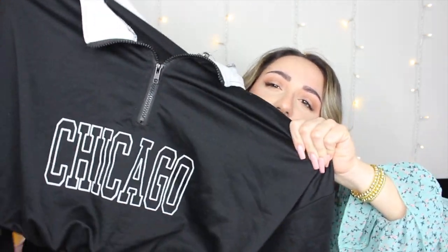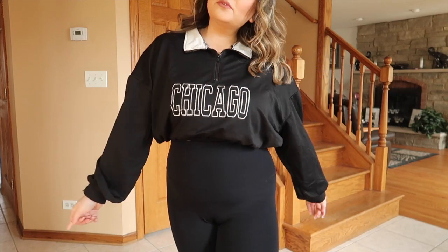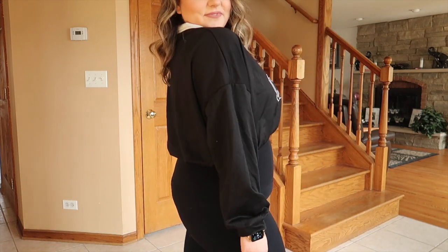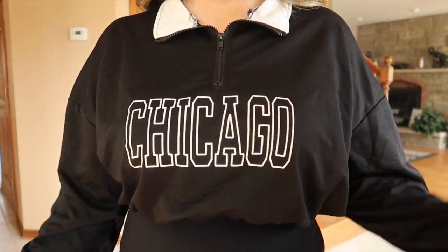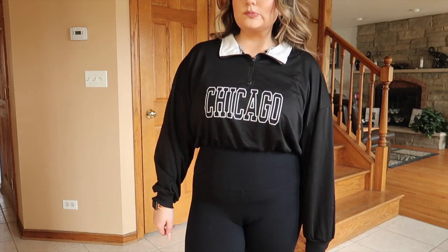The last item is a cropped varsity-style sweater — very preppy — with 'Chicago' on it. It has a little white collar and I've seen so many girls wear this with golfer skirts. It looks so cute. Gotta represent Chicago! It's very soft, and I love how it cinches at the bottom with an elastic waistband so it stays cropped without having to tie it. It stretches a lot. Great for cozy nights and casual looks — you can dress it up with jeans and sneakers too.